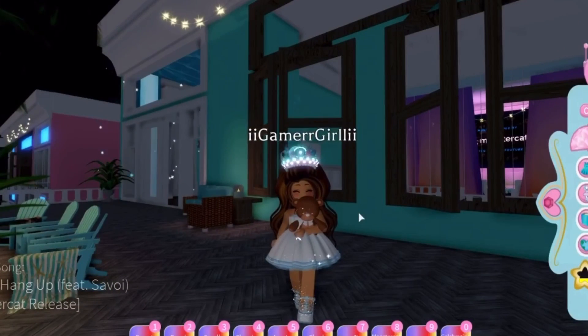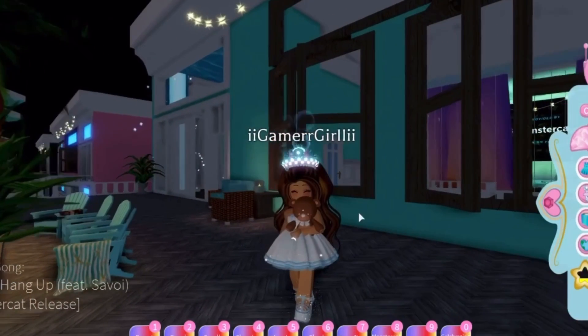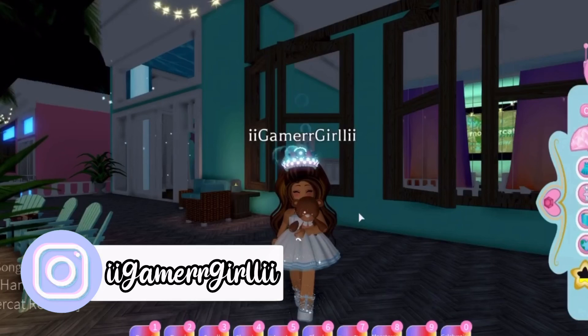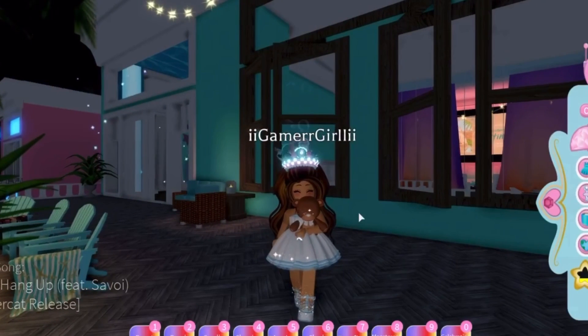Hi guys, welcome back to my channel! In today's video there is a brand new update in Normal High, and that update is they added 15 brand new hairstyles made by Ready the Teddy. They also added some free accessories going with the hairs as well.